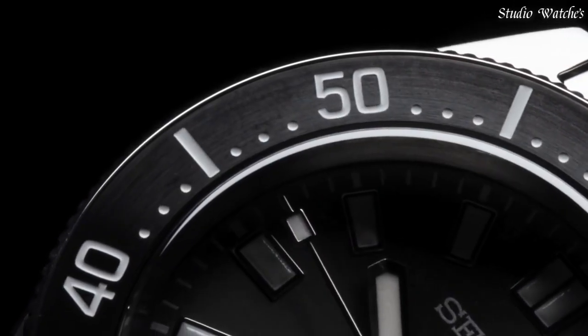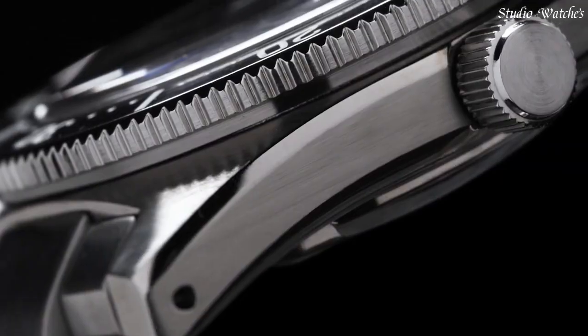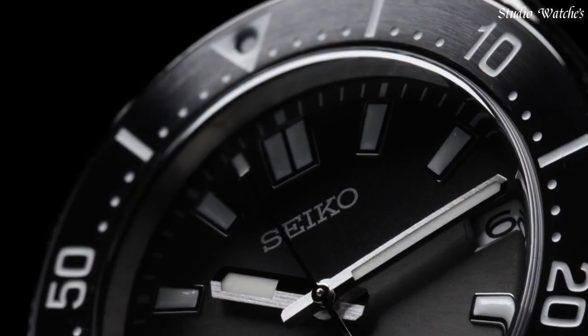Buckle: folding clasp. Movement: automatic with hand-winding capability. Caliber: 6R35. Water resistance: 200m.